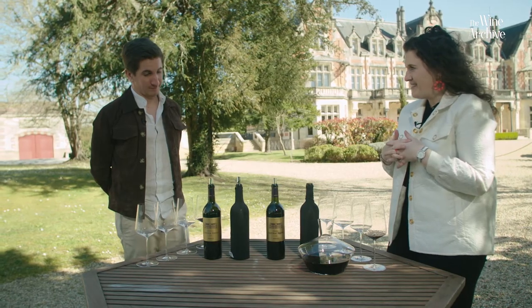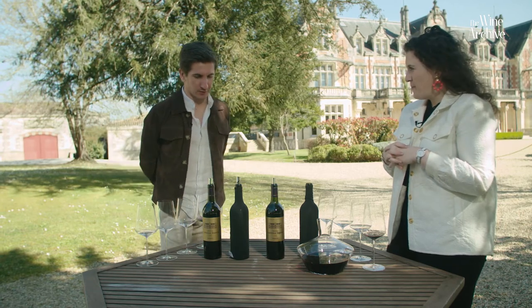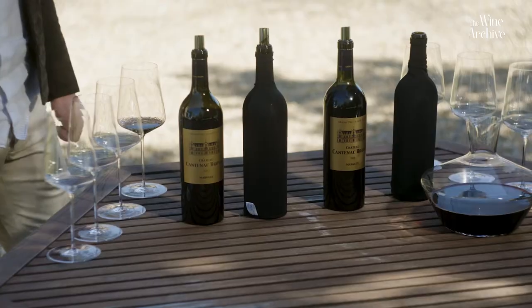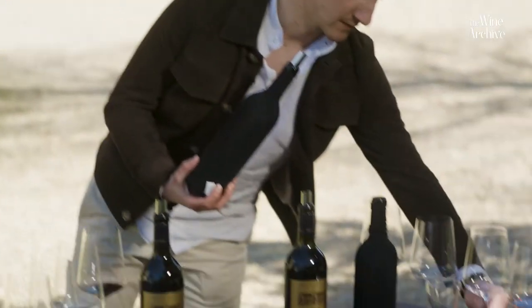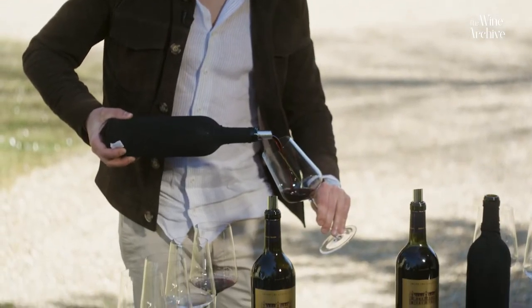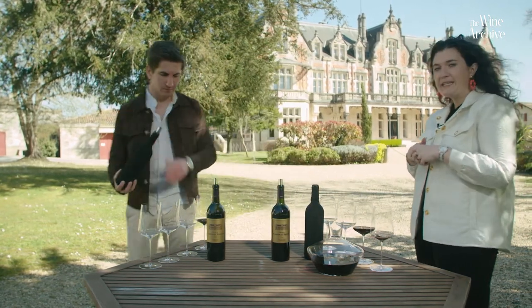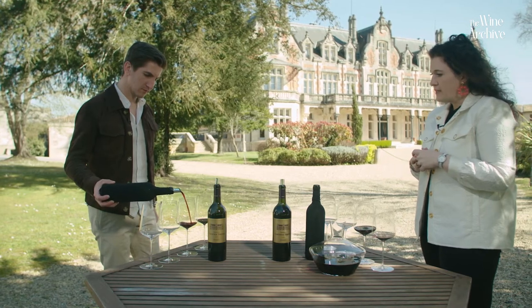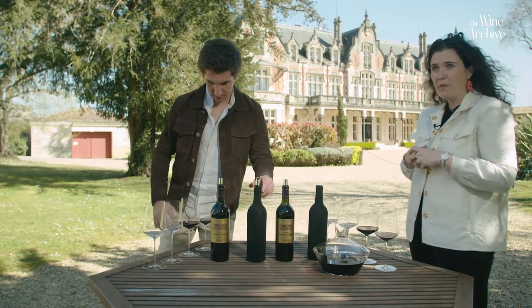Now we have a blind tasting. I'm very curious — do you have any guess? I know it's between 2015 and 2009, but I don't know. Let's taste. The château was originally owned by a Scotsman, but since December 2019 the château is managed and owned by a French family, the Lelous family.